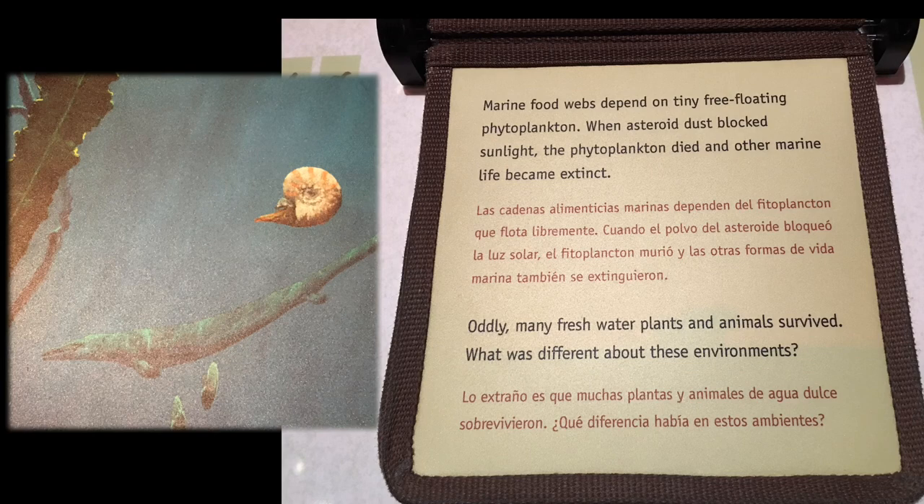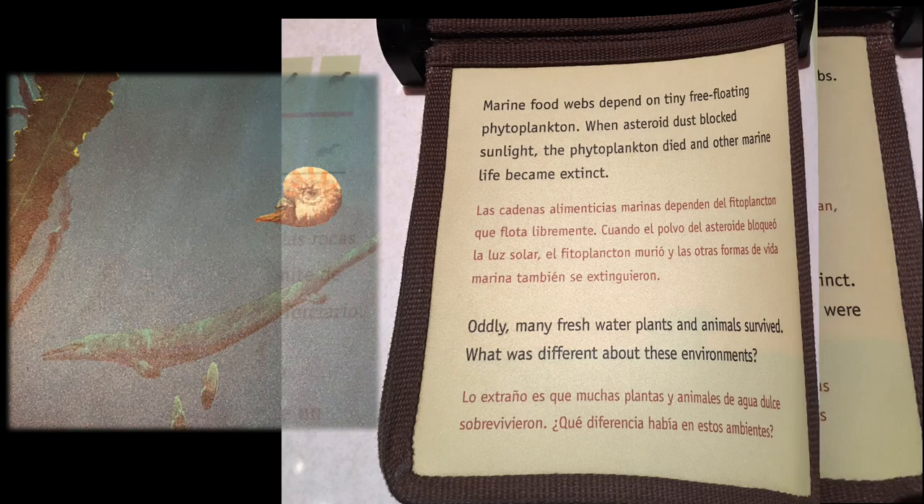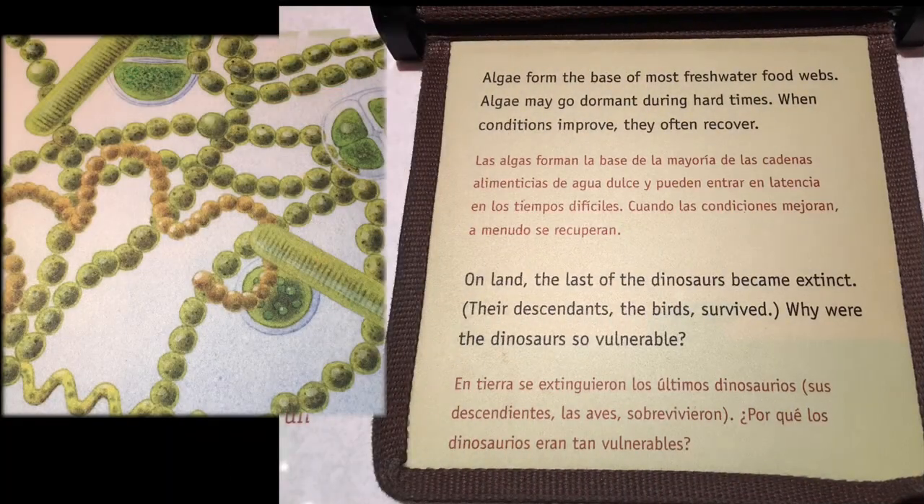All the many freshwater plants and animals survived. What was different about these environments? Algae form the base of most freshwater food webs. Algae may go dormant during hard times, and when conditions improve, they often recover.